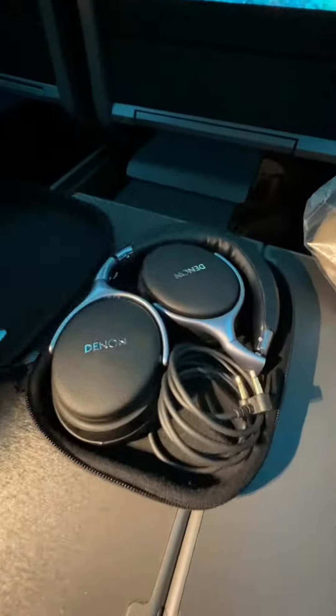You got lots of legroom here and a storage compartment. Here's the pullout table and your headset for the entertainment system.